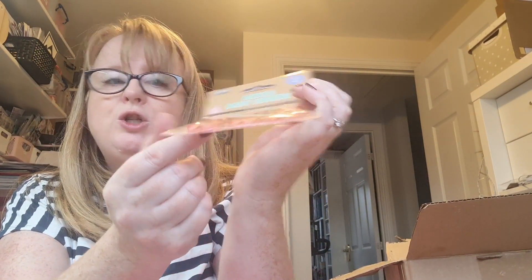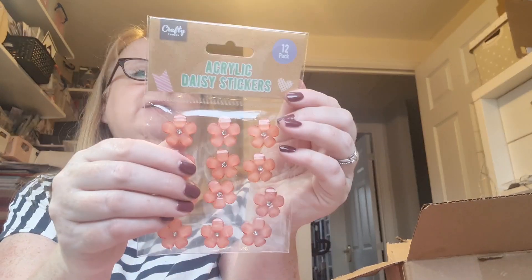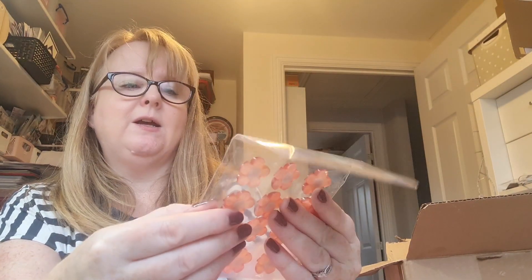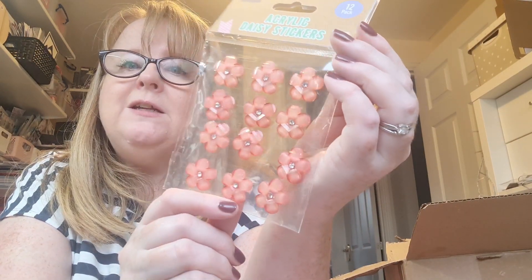On the same sort of colour theme, look at these beautiful flowers - they are chunky acrylic daisy stickers! Beautiful. You can't really appreciate how substantial they are, and they are shimmery - they've got fine sparkle in them. I wonder what I'll use those for. If you've ever watched my video before you'll be aware that I'll hoard them for a really long time before I decide!